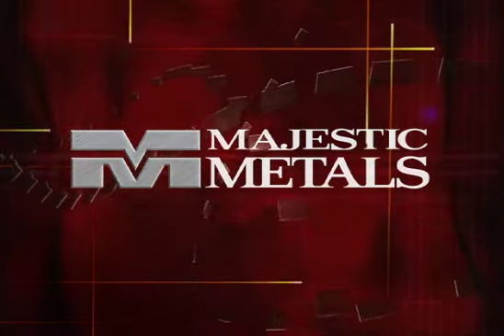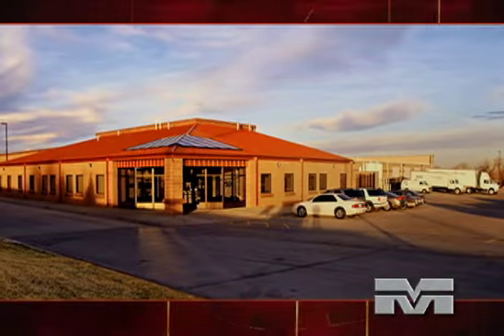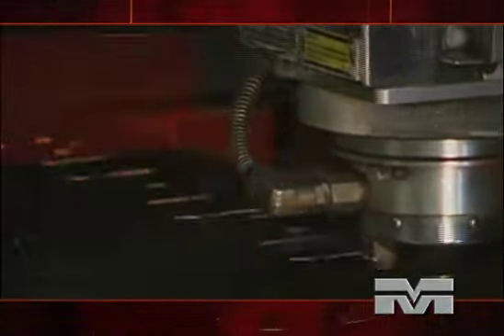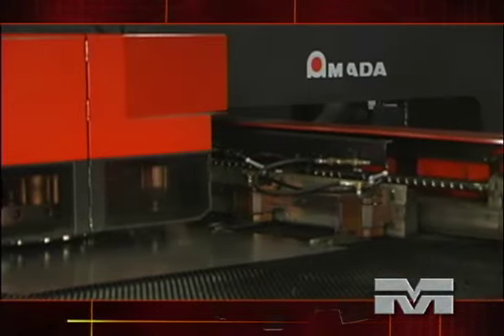Welcome to Majestic Metals. Founded in 1979, Majestic Metals has evolved under continuous management into a highly progressive single source supplier of precision sheet metal components and assemblies.